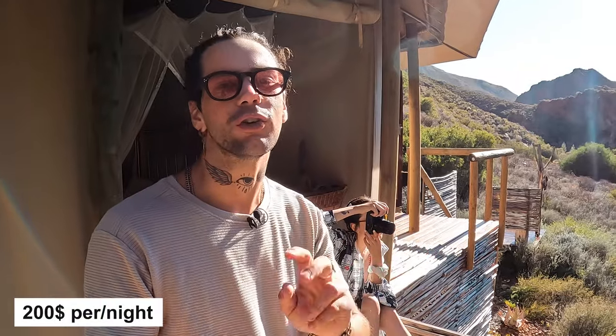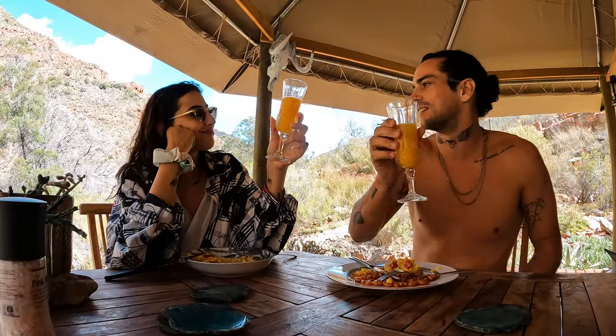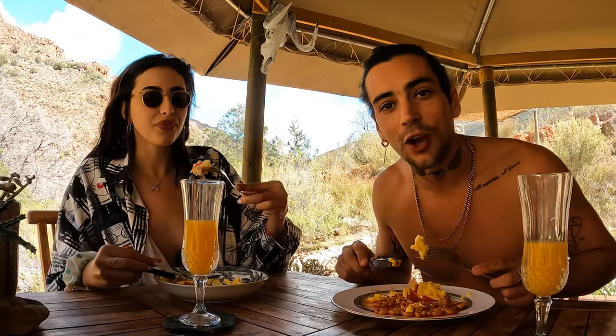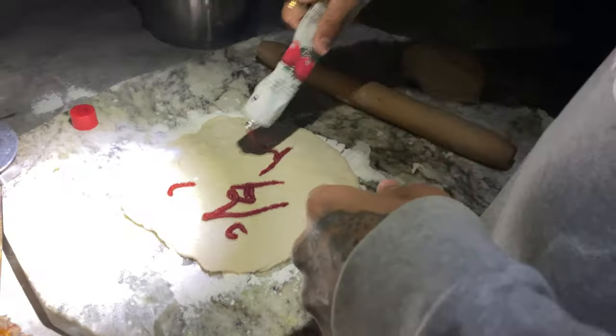To stay here at this off-grid cabin you're looking at around two hundred dollars per night. We are having scrambled egg, beans and cherry tomatoes, and later we are going to be indulging in some homemade pizza.